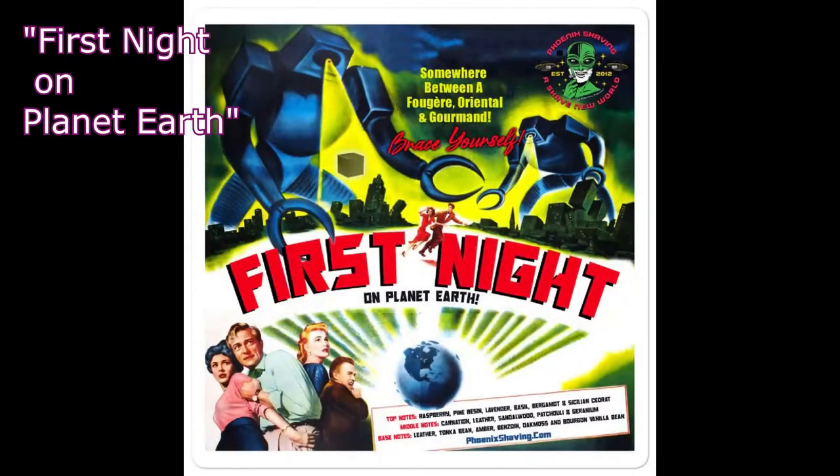The second one I'm going to talk about is Planet Earth. This one actually had some notes listed, so I'll share those. Top notes of raspberry, pine, rose, lavender, and bergamot. The middle is carnation, leather, sandalwood, geranium, and patchouli. The base has leather, tonka bean, amber, benzoin, oak moss, bourbon, and vanilla bean.